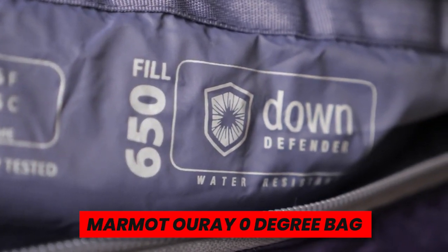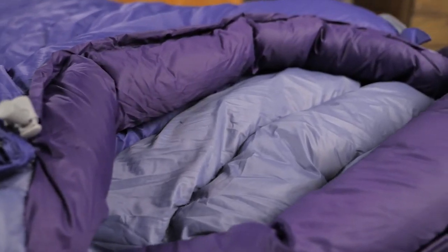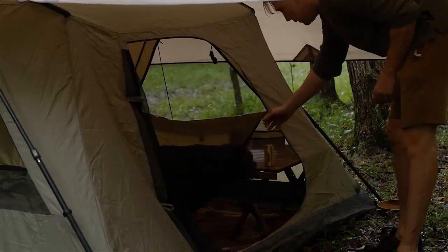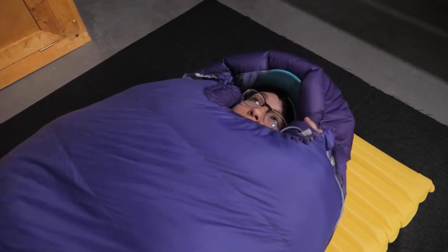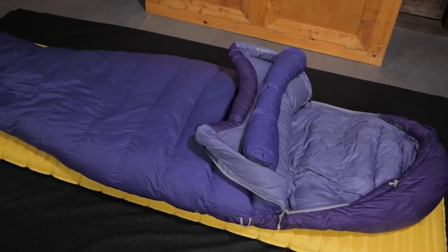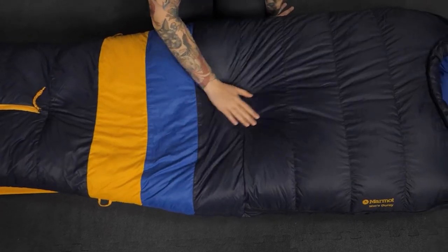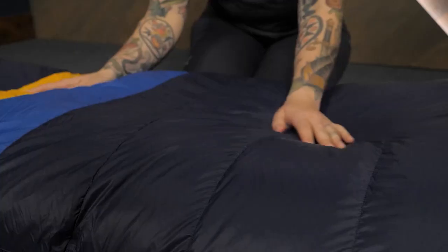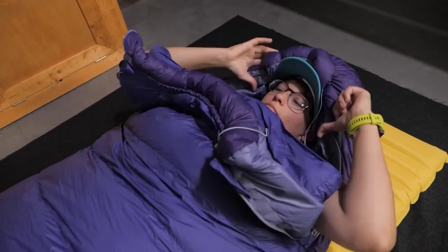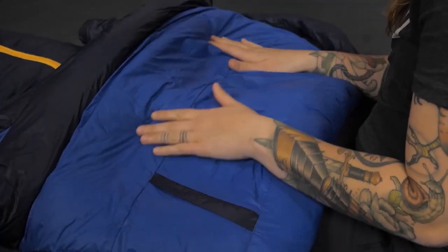Marmot Aure Zero-Degree Bag. Possibly the most crucial component of your camping equipment is your sleeping system. You will return to your tent weary and in need of some major Z's if you spend your days hiking. Even after using this Marmot Aure sleeping bag for almost five years, I still look forward to cuddling up in its lofty, down-filled bliss when I go camping. It's beneficial to have a sleeping bag that can keep you warm in all-weather conditions. Because ladies often sleep colder than males, you can unzip the side and use it as a blanket if you start to feel too warm. The only danger in purchasing this bag? In the morning, you won't want to get out of bed.